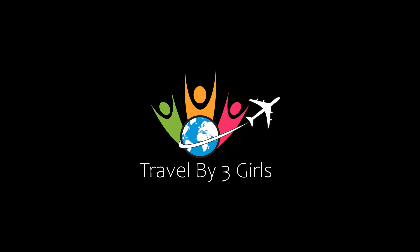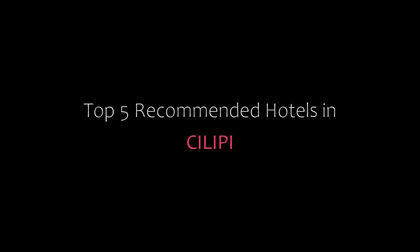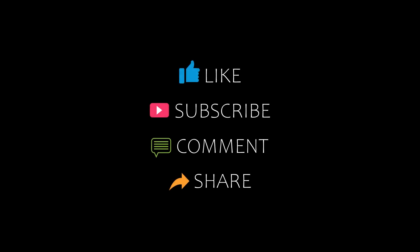Hi, welcome back to my channel and now you are watching a new video of Top Recommend Detailers. Please subscribe to my channel and don't forget to like, share and comment. Let's start the video.